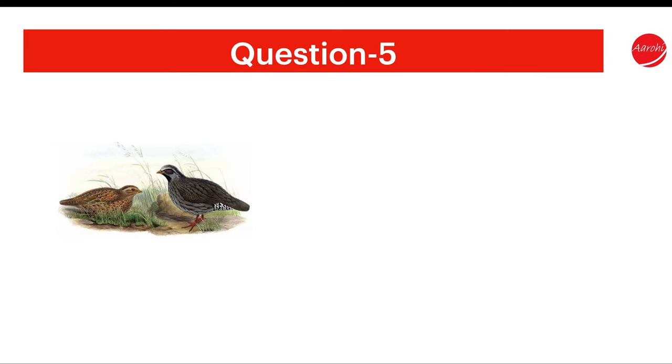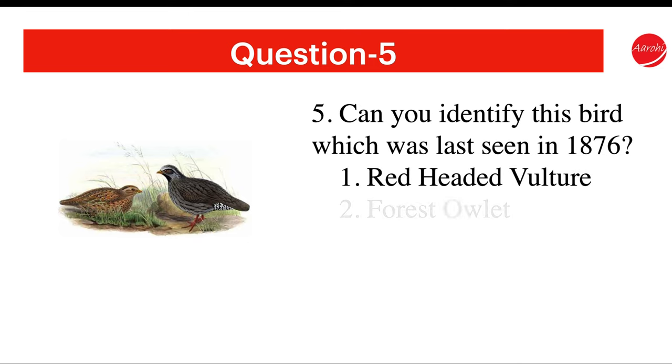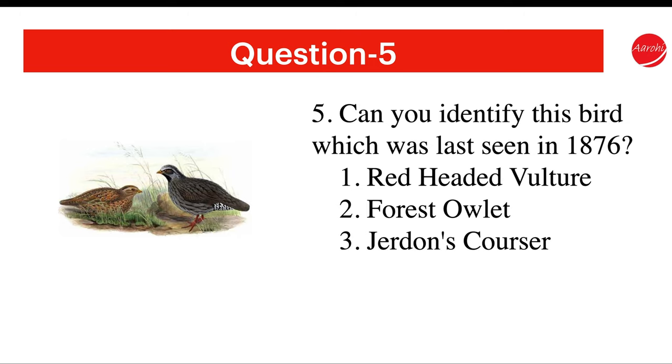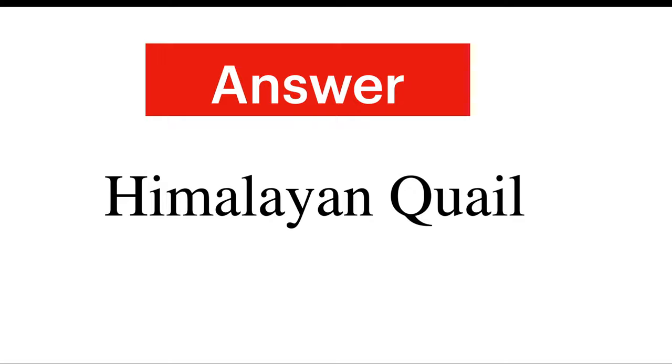Question 5. Can you identify this bird which was last seen in 1876? The options include Forest Owlet, Jerdon's Courser, and others. The answer is Himalayan Quail.